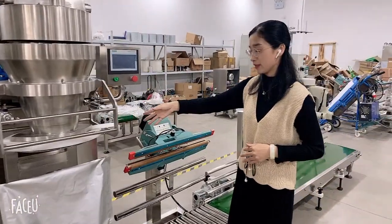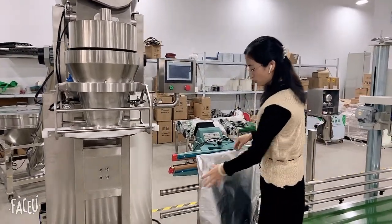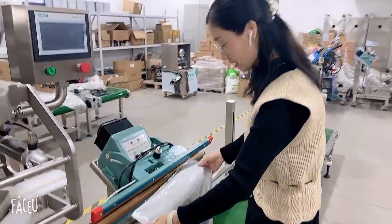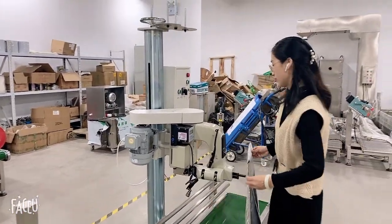The next step is the sealing machine. This is the sealing machine — it seals this bag. Some bags have two layers inside with PE. We seal it, and after that it will go to this belt conveyor and then it will be cooled.